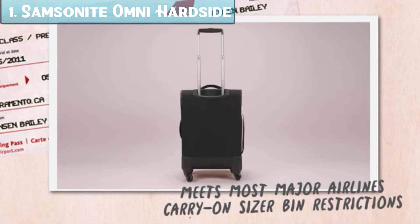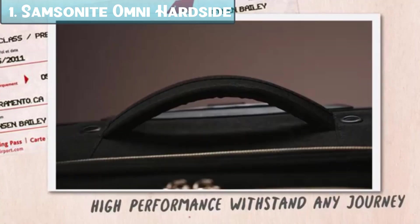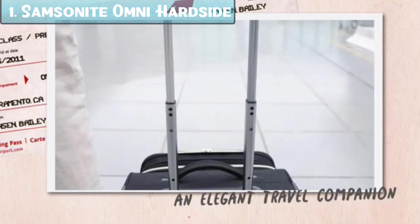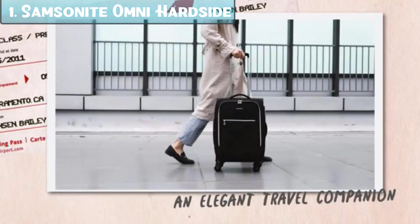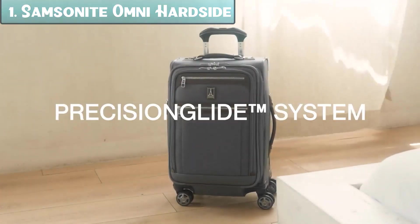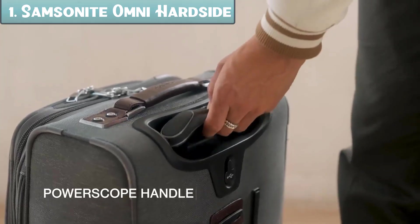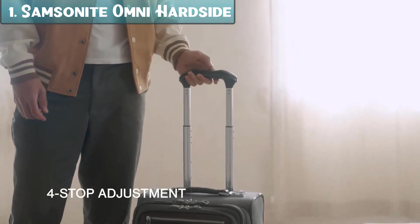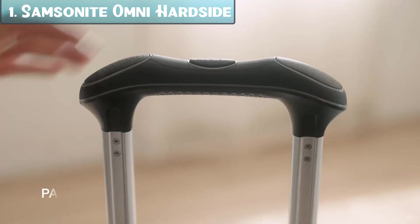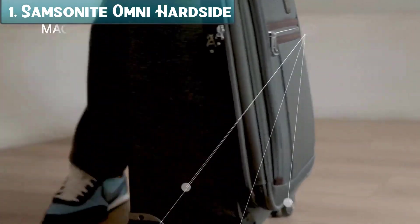Pros: lightweight and durable, 360-degree spinner wheels for easy maneuverability, TSA-approved locks, expandable for added capacity, internal organization, scratch-resistant finish, and lifetime warranty. Cons: can be a bit pricey, and not the largest luggage set on the market. Overall, the Samsonite Omni PC Hardside Spinner Set is a great option for travelers looking for a lightweight, durable, and stylish luggage set backed by Samsonite's lifetime warranty, so you can be confident your luggage is protected.